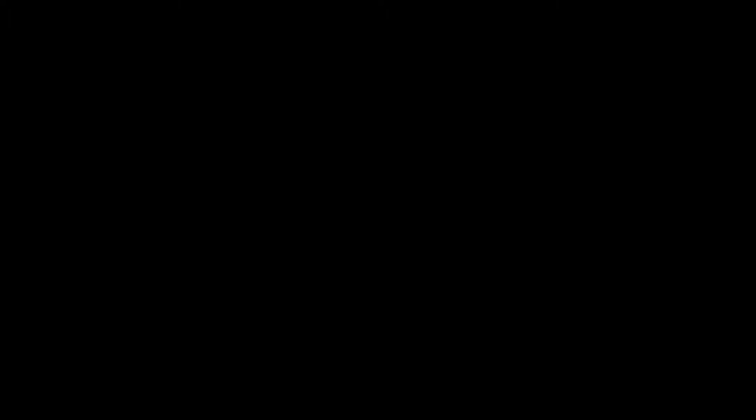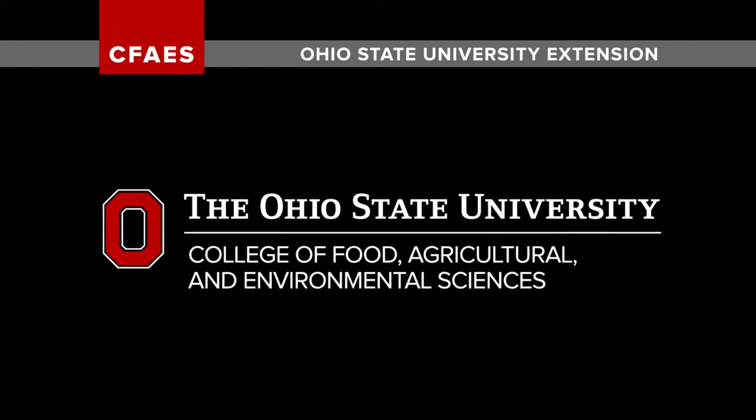If you do have resistance issues, contact your local Extension Educator or contact myself, Andy Michael, at michel.70@osu.edu. We'll see you in the next video.